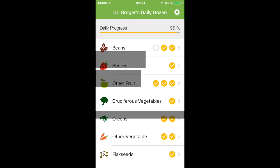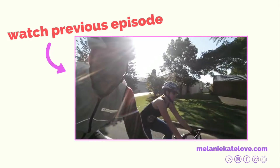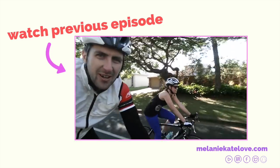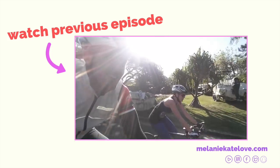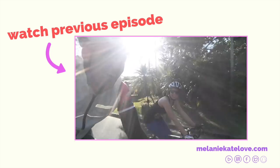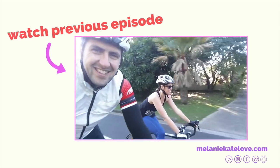Hey everybody, it's Peter here, guest vlogger on Melanie K Love. Today Mel is concentrating hard on her cycle. How are you going, honey? Going good — she's doing great!